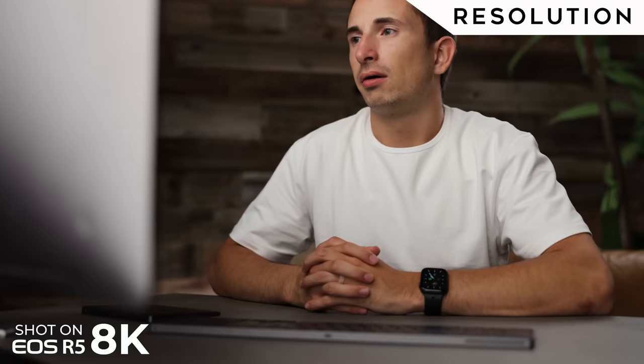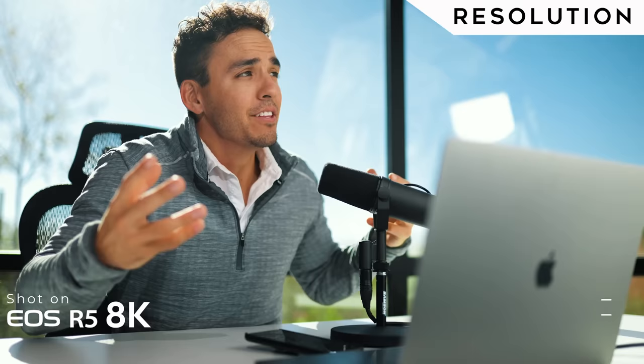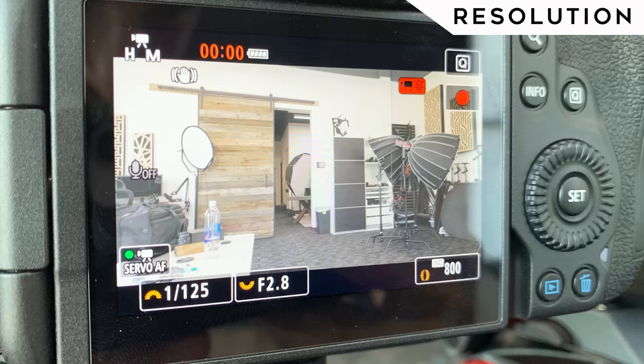Next up is resolution. The R5 shoots 8K; the C70 maxes out at 4K, so the R5 wins this category. That said, I've only shot 8K a couple of times and no one's been able to tell the difference between that and a 4K image, especially when uploaded to YouTube and especially since most viewers are watching on 1080p phone screens. Not to mention, I've only been able to film up to about 30 minutes in 8K before the camera overheats, so I wouldn't buy the R5 for this feature alone — but it's there.